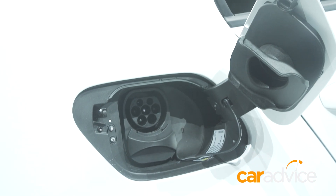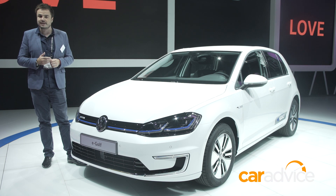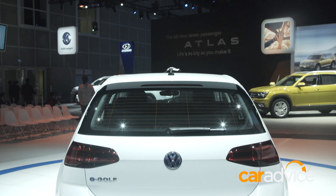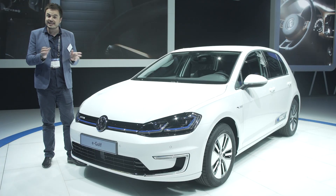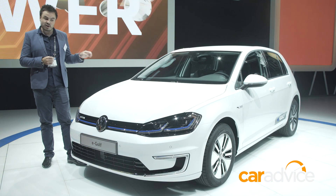Mind you, it still is short of the Chevy Bolt, which it competes with in the US market. The pint-sized car comes with a 15 kilowatt electric motor, and it will go from 0 to 100 in under 10 seconds. The interior looks like a normal Golf,